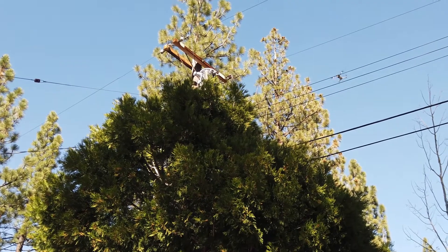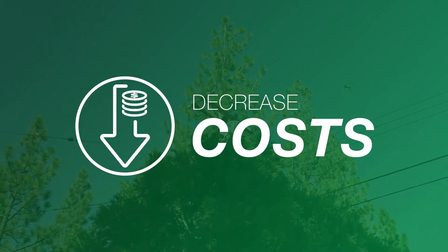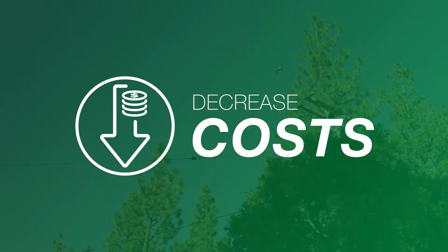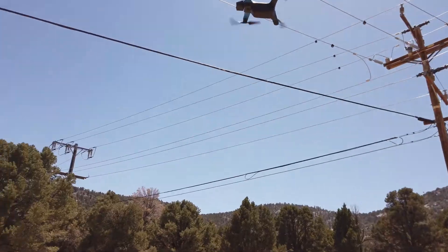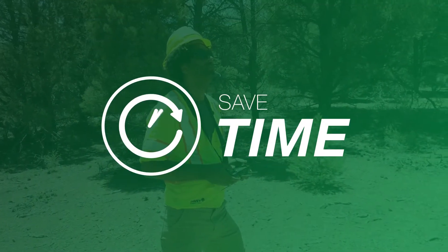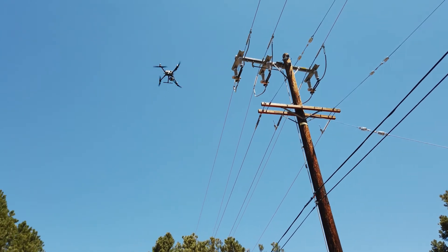More specifically, drone technology allows utilities to decrease costs. Drones offer flexibility for quick inspections since they can be deployed much more rapidly than traditional manned aircraft. Drones also save time by speeding up the process to quickly inspect, scan, map, and assess a smaller area.